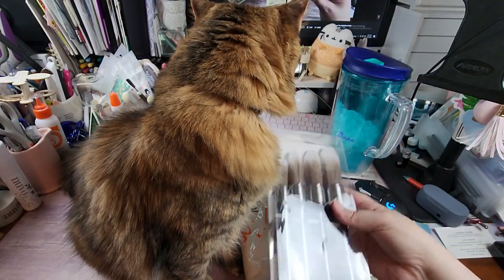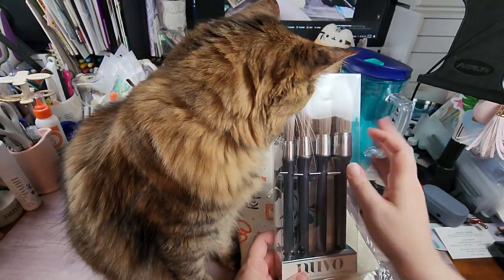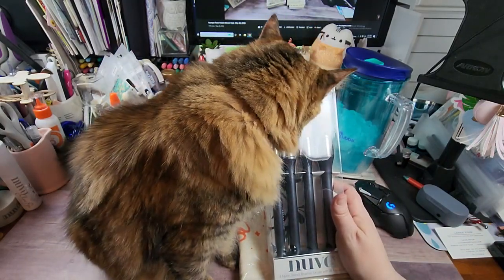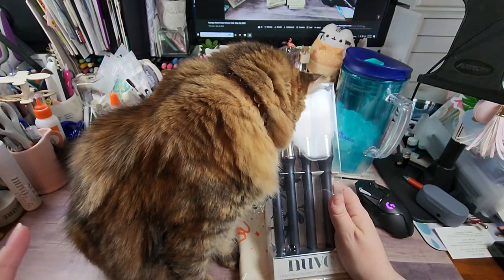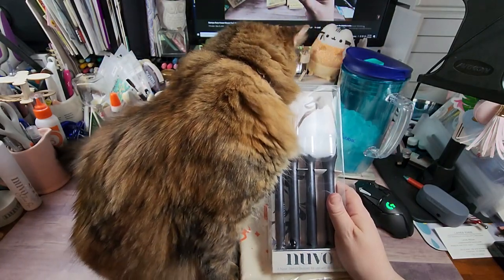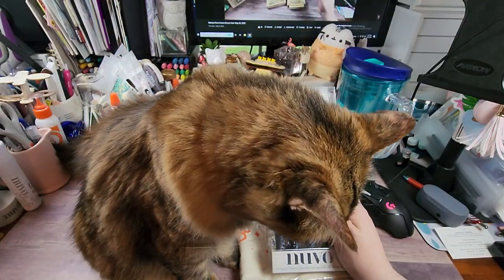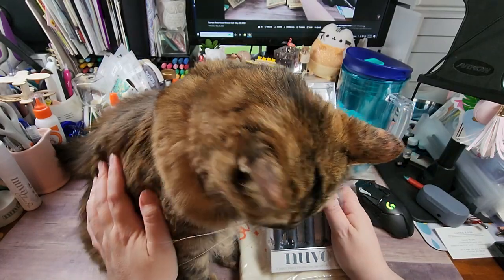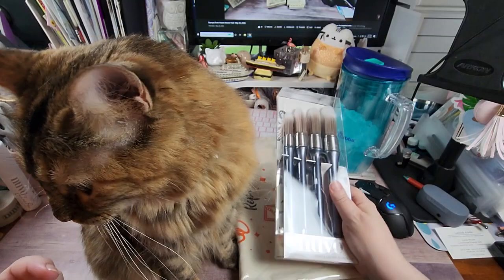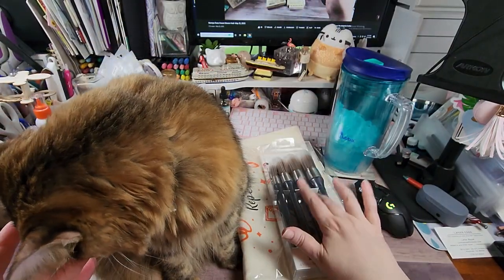I have a few sets of these stencil brushes, but I have a dresser and a vanity I'm getting ready to have my husband take into the garage. I'm going to strip them down, do whatever repairs they need, and they're going into my daughter's old room. I'm contemplating some stenciling, and if so I'm going to use those brushes.